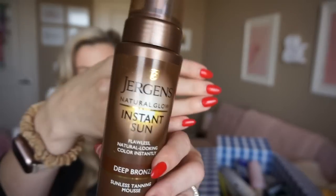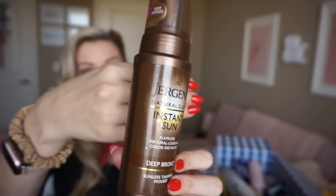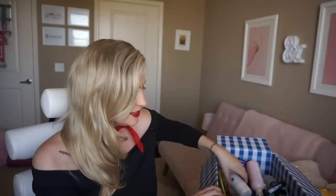Another tanning product — this has been my go-to and it's so affordable. It's Jergens Instant Sun in Deep Bronze shade. It comes out as a mousse, it's really user-friendly, I've never turned orange from it, never had any really bad faux pas. It's the best price point out of all the tanners I've tried. If you need tips on application I have a really old self-tanning video.